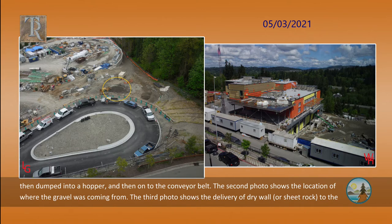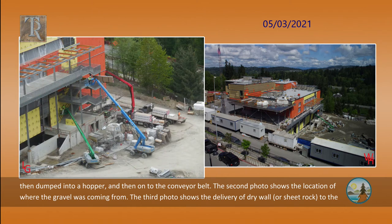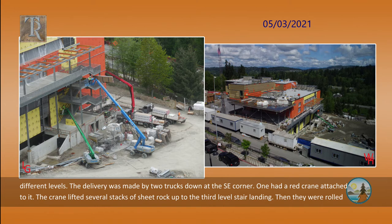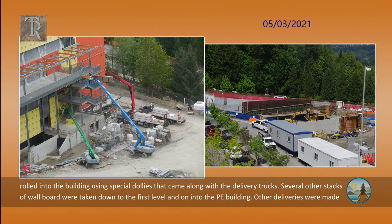The second photo shows the location of where the gravel was coming from. The third photo shows the delivery of drywall or sheetrock to the different levels. The delivery was made by two trucks down at the southeast corner. One had a red crane attached to it. The crane lifted several stacks of sheetrock up to the third level stair landing. Then they were rolled into the building using special dollies that came along with the delivery trucks. Several other stacks of wallboard were taken down to the first level and on into the phys ed building.